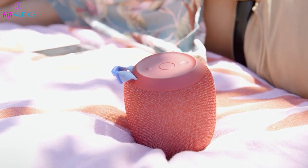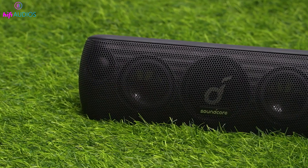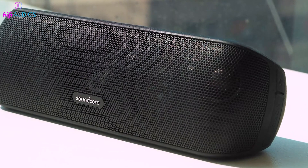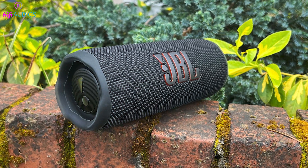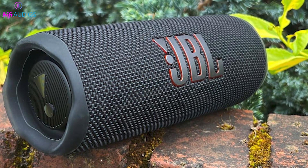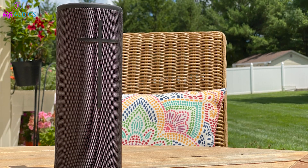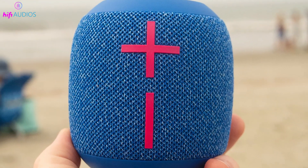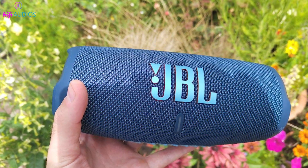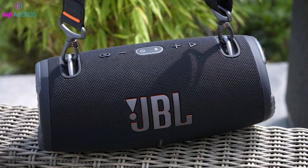You won't need to keep your speaker under a cover all the time, as the IP67 rating provides ample protection. Devices with IP67 ratings are often used in outdoor security systems for their durability. Some popular speakers with IP67 ratings include the JBL Flip 6, Ultimate Ears Megaboom 3, Ultimate Ears Wonderboom 3, Bose SoundLink Micro Bluetooth Speaker, JBL Charge 5, and JBL Xtreme 3.